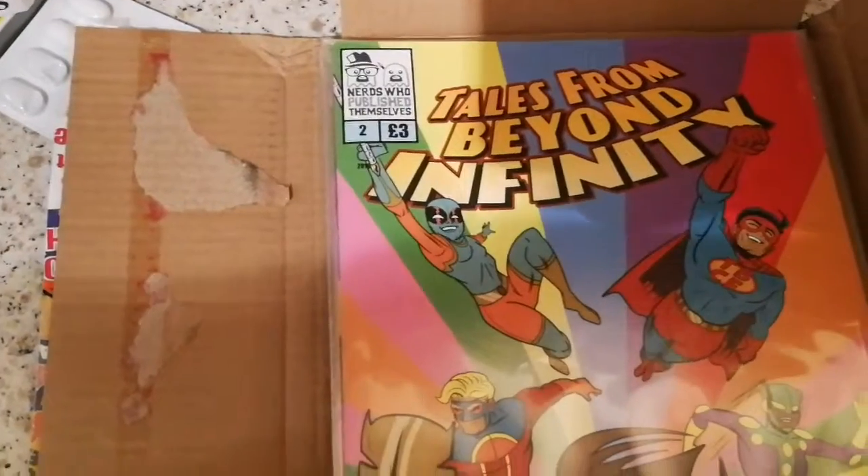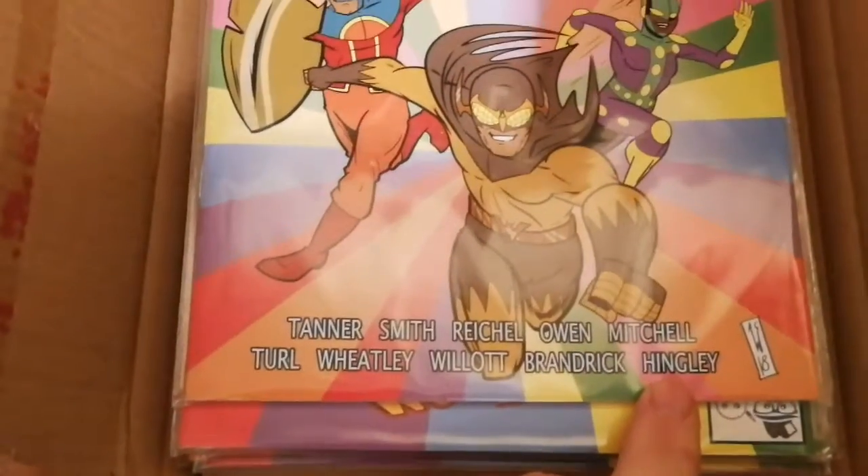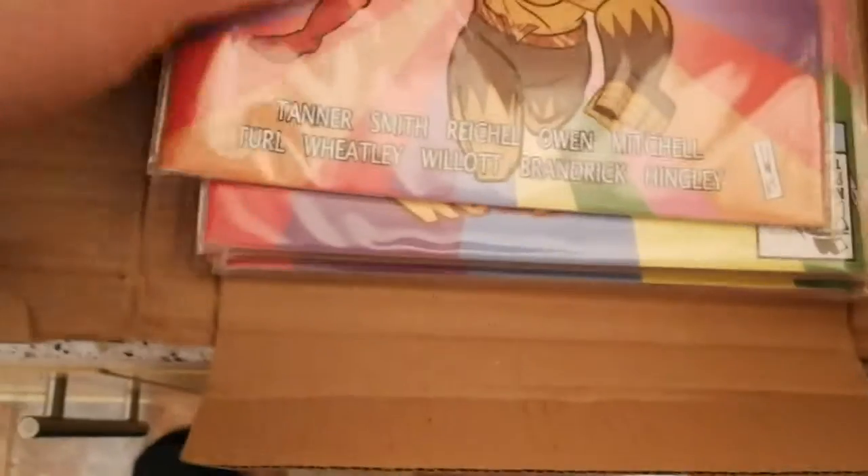I've brought some copies of Tales from Beyond the Infinity Volume 2. Look at that — I'm in this one! Yeah, this looks great.